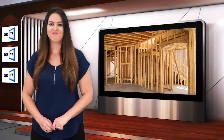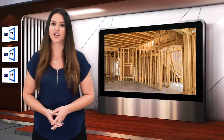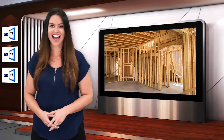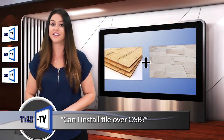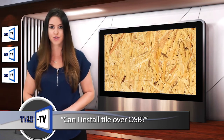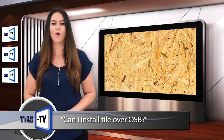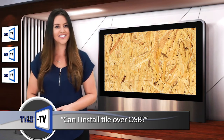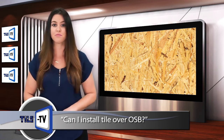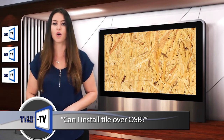Welcome back. Many homes and buildings utilize wood frame construction in various parts of the country. One of the questions consistently asked of our tile installation experts is whether or not it is acceptable to install ceramic tile and natural stone tile directly to oriented strand board, otherwise known as OSB. Although OSB subfloors are used extensively in the building industry, NTCA is not immediately aware of any tile industry manufacturer setting materials rated for direct bonding to OSB.